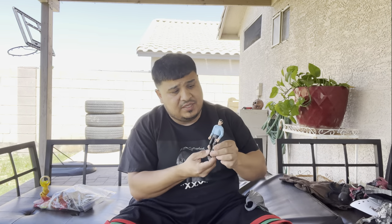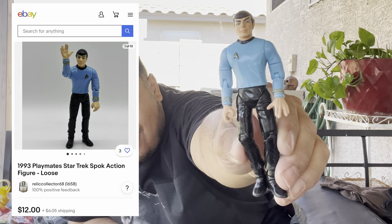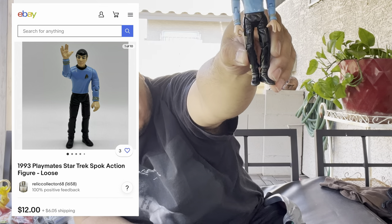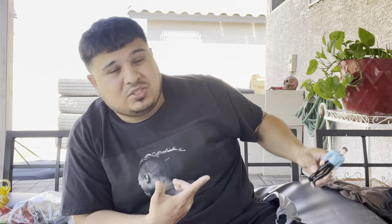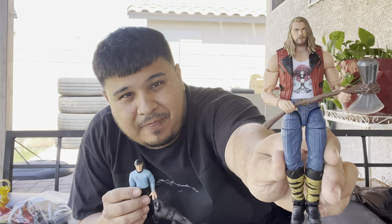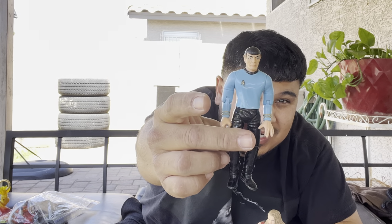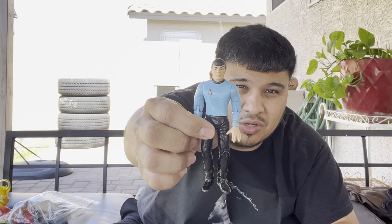We also got this guy from Star Trek — he is from 1993. Look at these old toys, man. This looks cool. Like, they don't make them the same anymore. Seeing toys like this back in the day looked cooler to me for some reason. They didn't have to look so realistic.